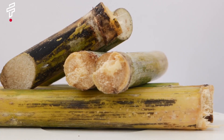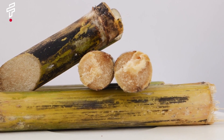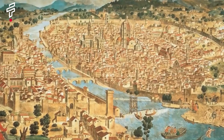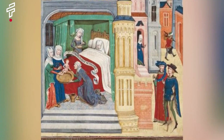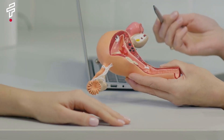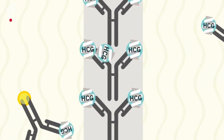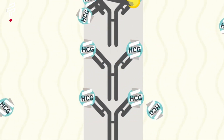Test number nine: a medieval pregnancy test that was so weird. Imagine a pregnancy test that involved dipping a piece of cane in your urine. If the cane turned black, it was a sign that you were pregnant; if it stayed white, you were not. This is the cane test, a pregnancy test used in medieval Europe. The cane test worked because of a chemical reaction between the urine and the cane. If the woman was pregnant, her urine would contain high levels of human chorionic gonadotropin, HCG.